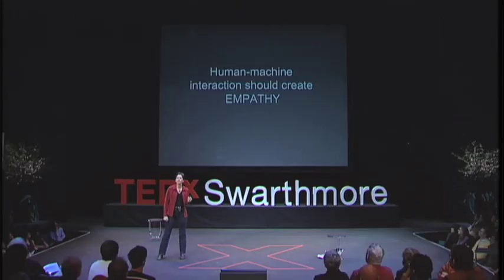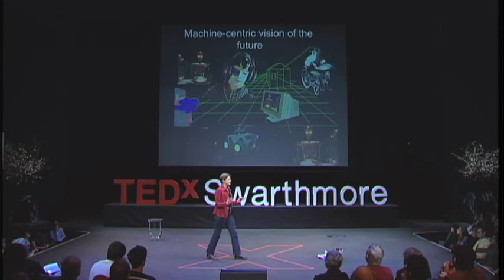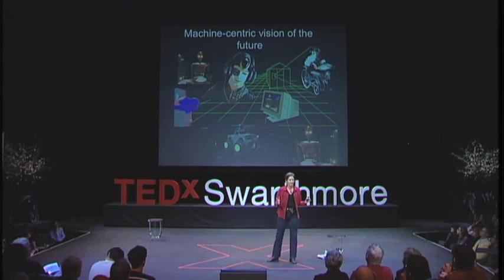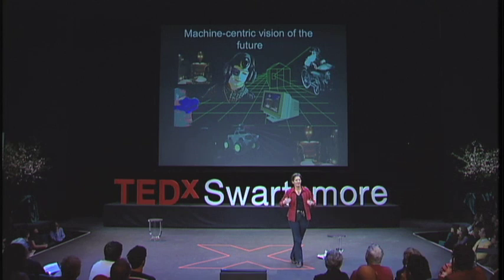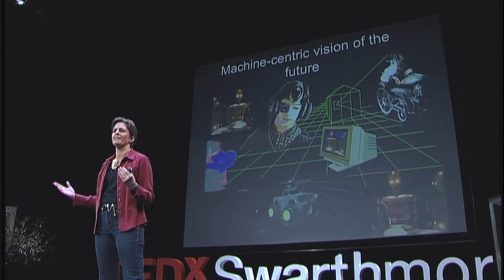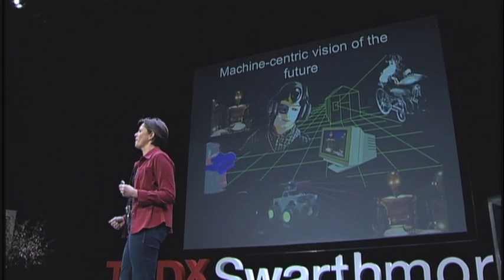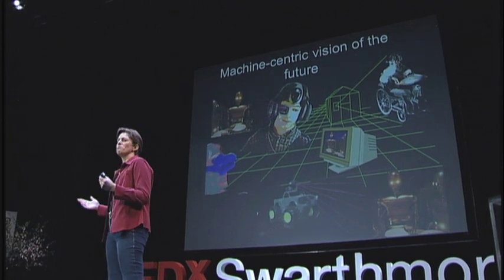I contend that human-machine interaction should create empathy. Empathy keeps our focus on the human. Technology is useful and good, but it's the humans using it that matter. It's easy to get carried away by technology. This graphic is one that I created, fantasizing about how kids with physical disabilities could connect to their world through robots and virtual reality technology. When we think of the future of technology, we tend to think about smart robots and immersive virtual environments — movies like The Matrix.